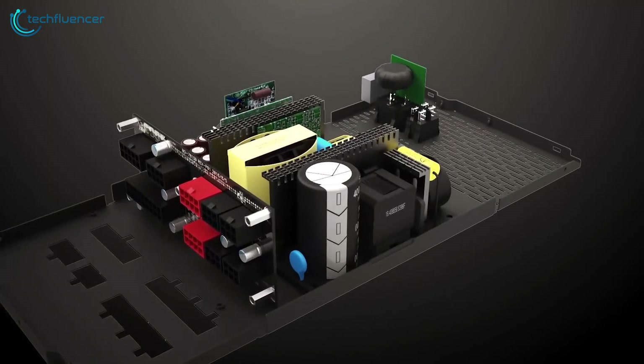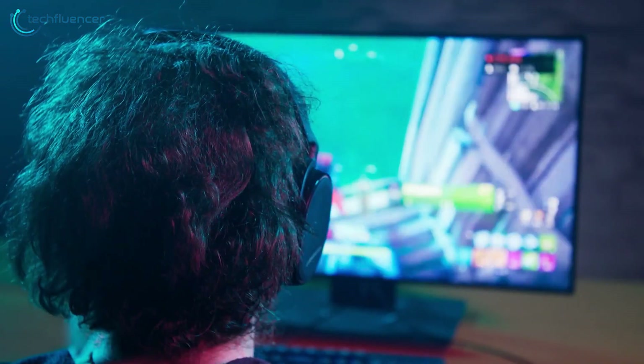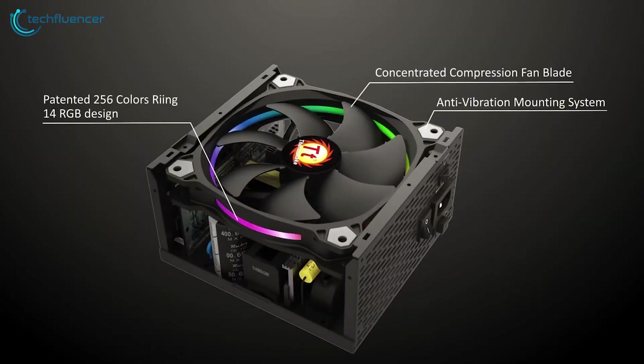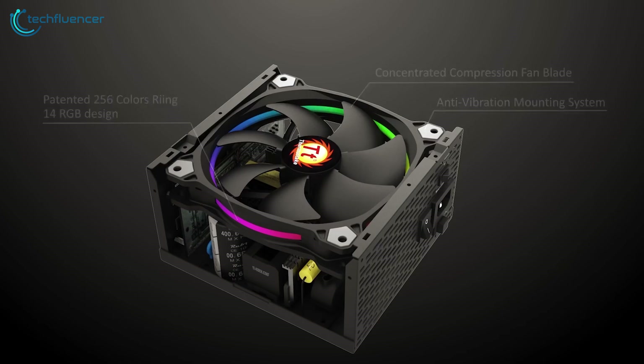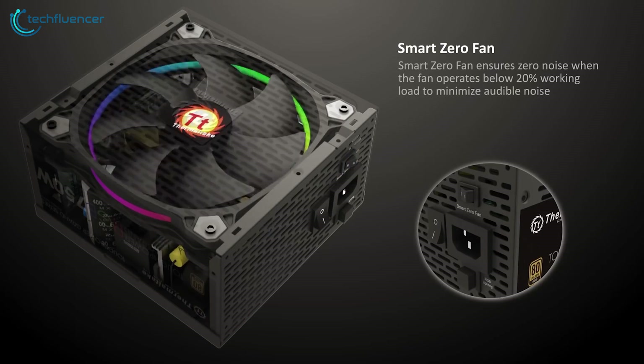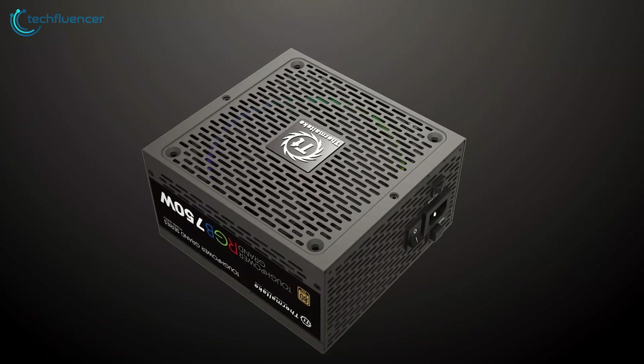One key feature of the ToughPower Grand RGB is its use of high-quality capacitors, which ensures stable and reliable power output. Additionally, its anti-vibration mounting helps to reduce noise and improve overall stability, even under heavy loads. The power supply also includes a Smart Zero fan, which stops spinning under low-load conditions for a low-noise operation. And with good ventilation, the ToughPower Grand RGB helps to keep your system cool.